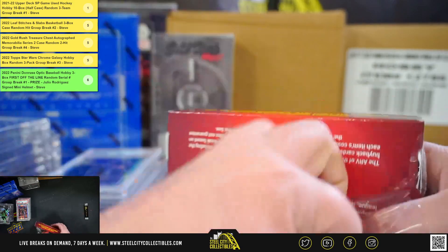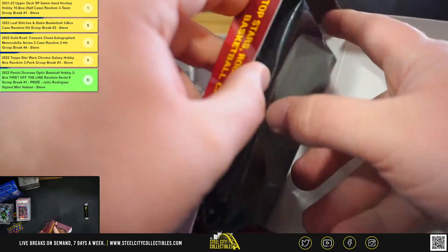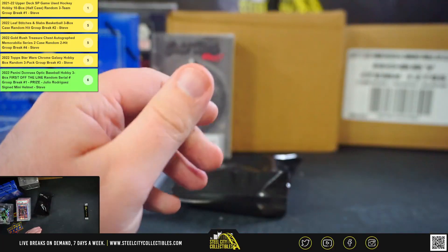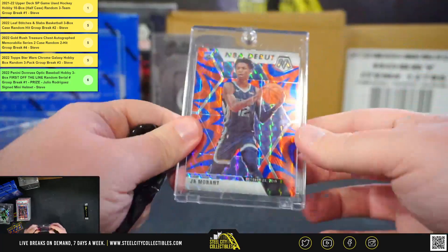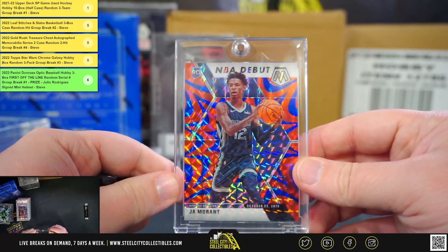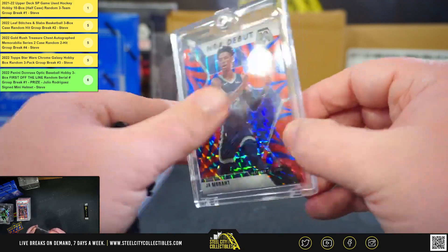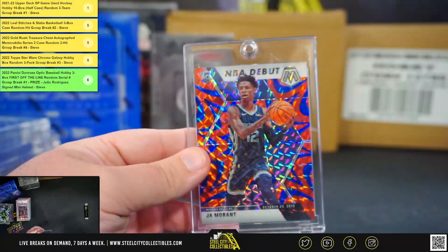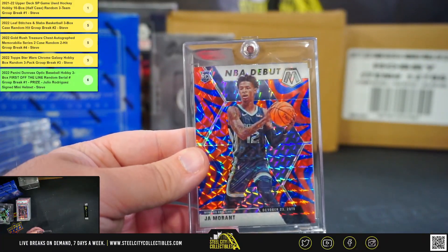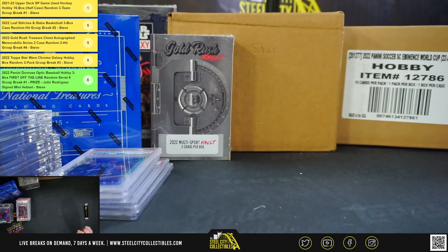And our final box of the case. We've got a 2019 Panini Mosaic NBA Debut, Ja Morant. It is the NBA Debut rookie, Ja Morant. Alright, that'll do it. Thank you, Michael.